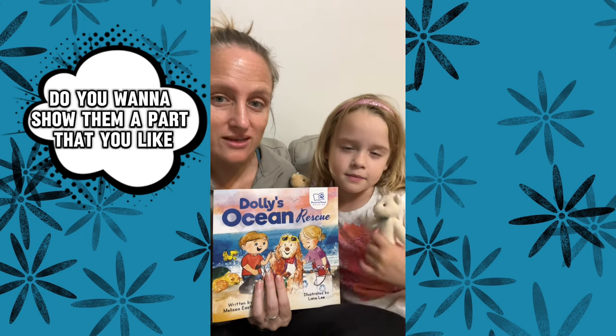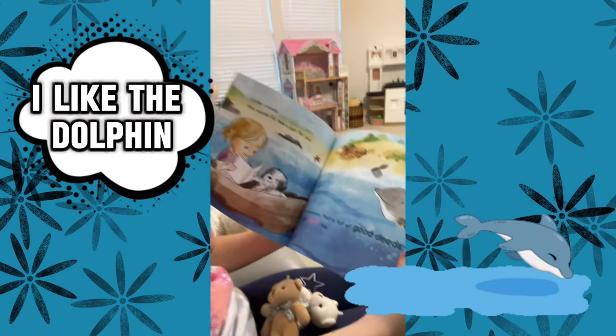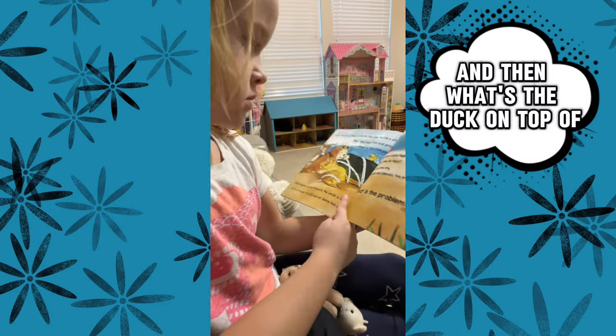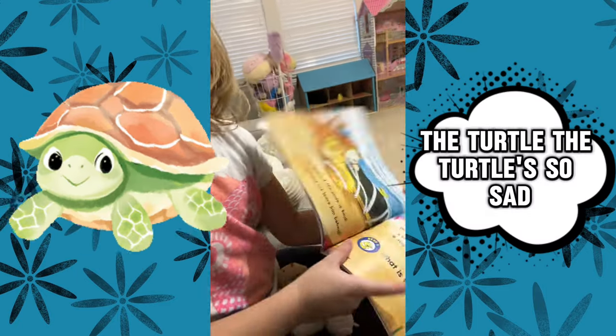Do you want to show them a part that you like? I like the dolphin. There's a little duck right here. I like that. And then what's the duck on top of? The turtle.